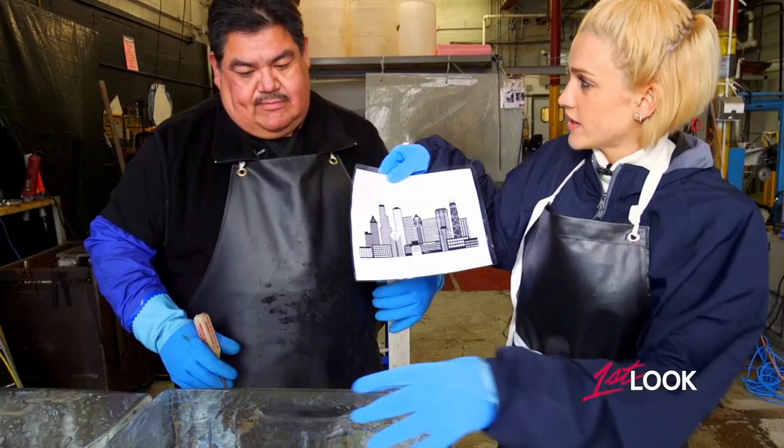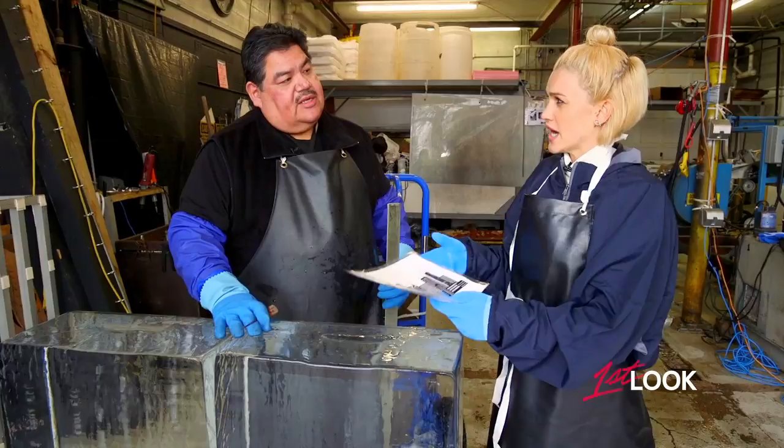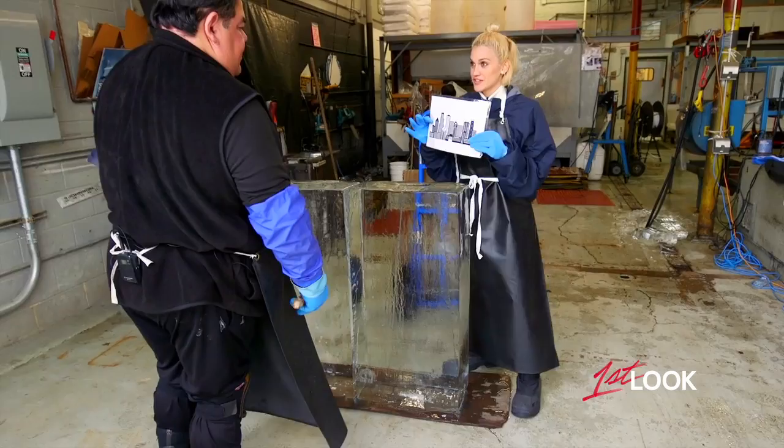This is a skyline that we'll be working on today. So you always draw it out on the ice first? Yes, as like a sketch. So did you go to art school? No, but I went to culinary school — this was part of my training. Is it common for ice sculptors to go to culinary school? Oh yes, all of them do go to culinary school, just because you need to know the basics and then you take it to the next level.